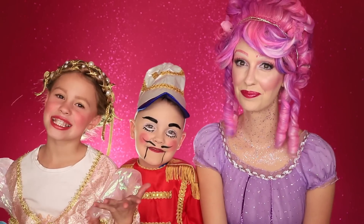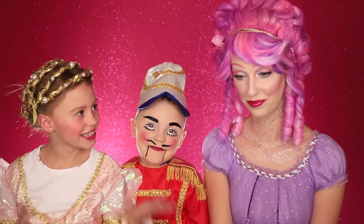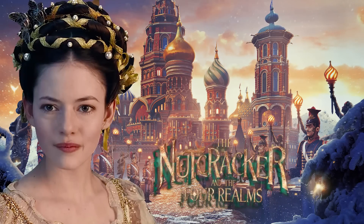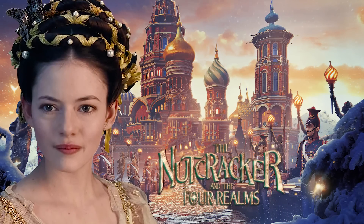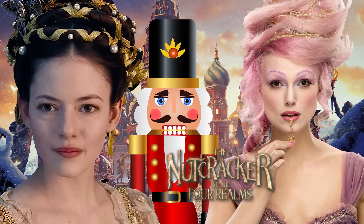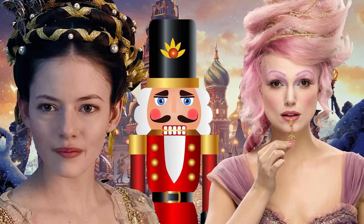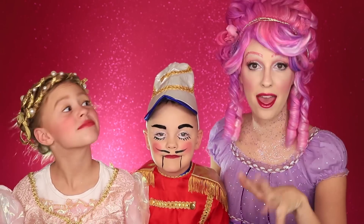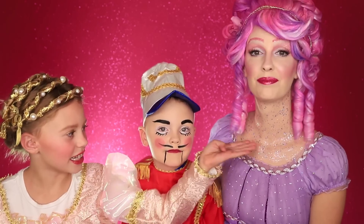Hi guys! Welcome back to the Daily Daily! So today, can you guess who we three are? I am Clara from The Nutcracker and The Four Realms. I'm the Nutcracker, and I am the Sugar Plum Fairy. I do Clara's princess look because it's beautiful and pretty. And we'll show you how to do her hair, the makeup, and how we got this beautifulness.